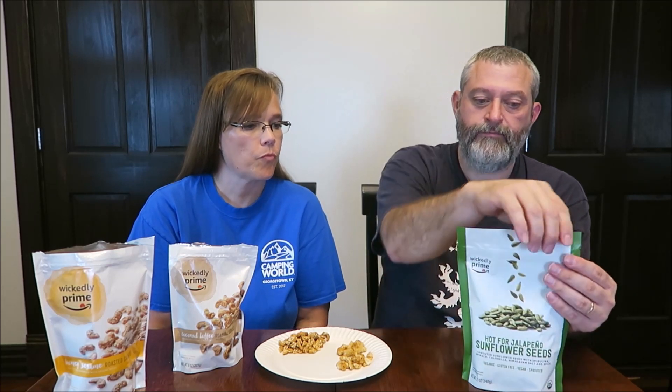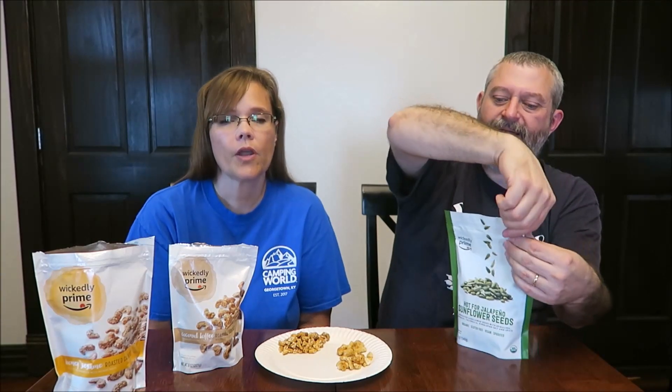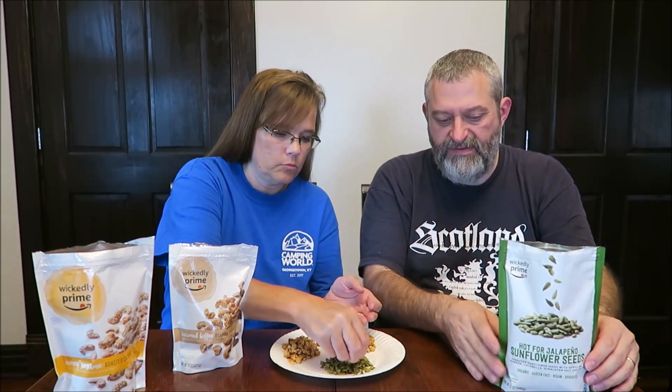Now this one's going to be interesting — these are hot for jalapeño sunflower seeds. They're sprouted sunflower seeds with spirulina, Himalayan salt, and spice. Organic, gluten-free, vegan, and sprouted. It looks like chlorella. They are one-fourth of a cup — 28 grams is 160 calories. That's a good idea to put these seeds in salads to kick them up. I've always loved sunflower kernels in salads — maybe from a salad bar. Now I wonder how hot these are going to be.